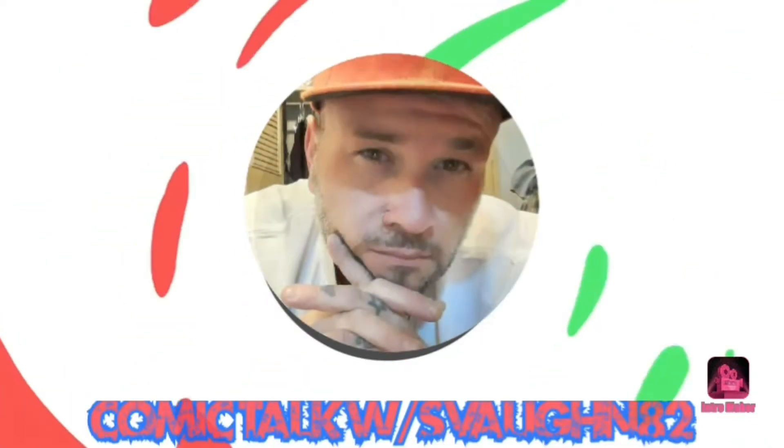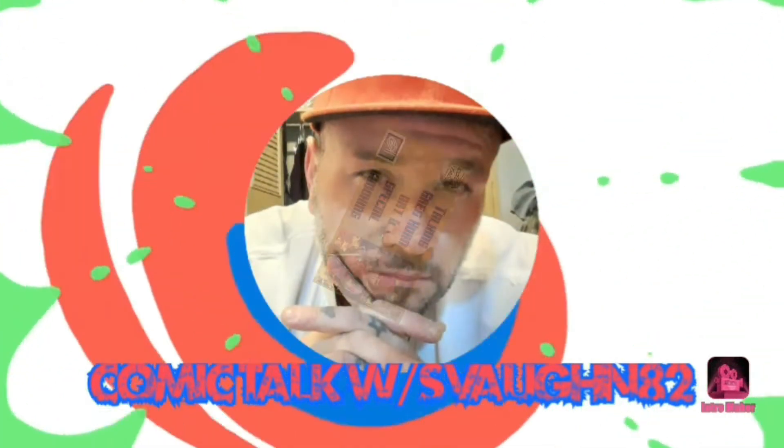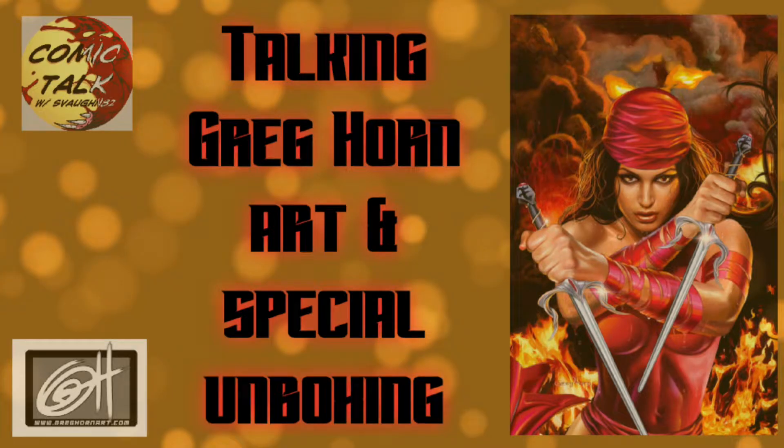Hey guys, that's Fawn82 back with another video. Today we're talking Greg Horn art and I'm going to show you guys a couple of books I ordered off Macari, so stick around. Hi guys, welcome back. Today we're talking about Greg Horn and I'm going to show you guys a couple of books that I got in the mail yesterday.